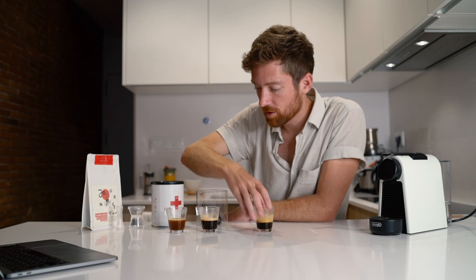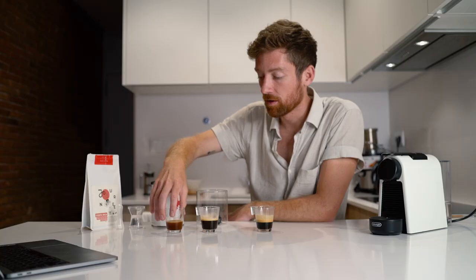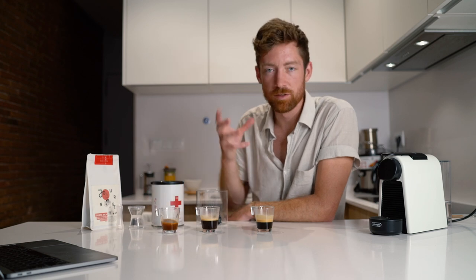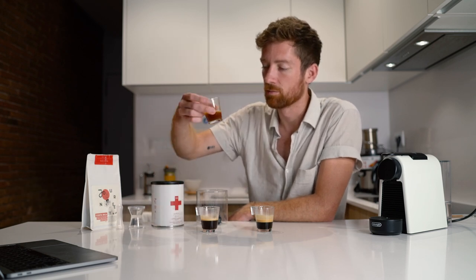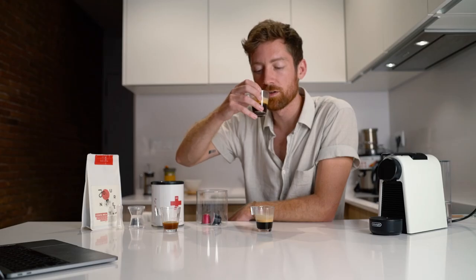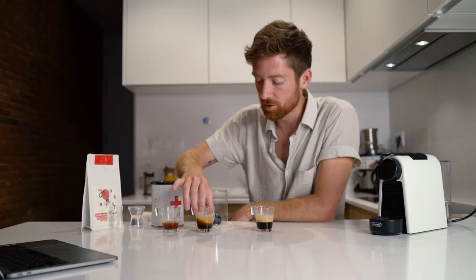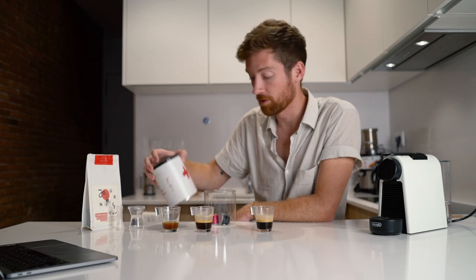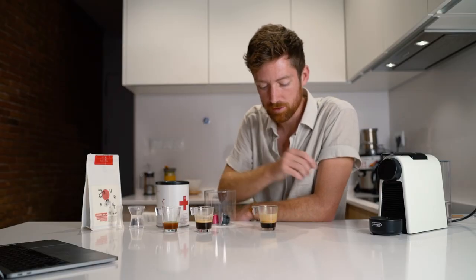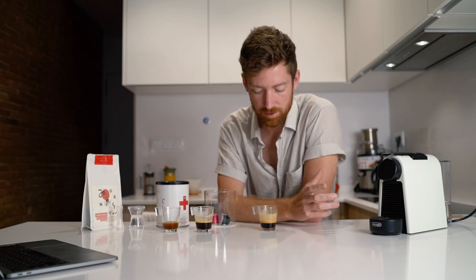In terms of texture — starting with the refillable: I actually really like the taste. A lot of nice balanced coffee flavors, a little bit closer to a filter taste, some acidity. I put my own coffee in there so I knew what to expect. This compostable one from 80 Plus — a nice fruity specialty coffee from El Salvador — I really like it. Nice and fruity, clearly quality specialty coffee.